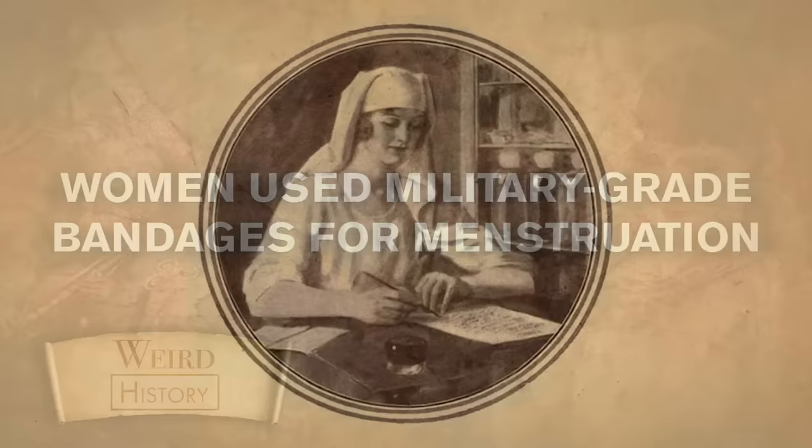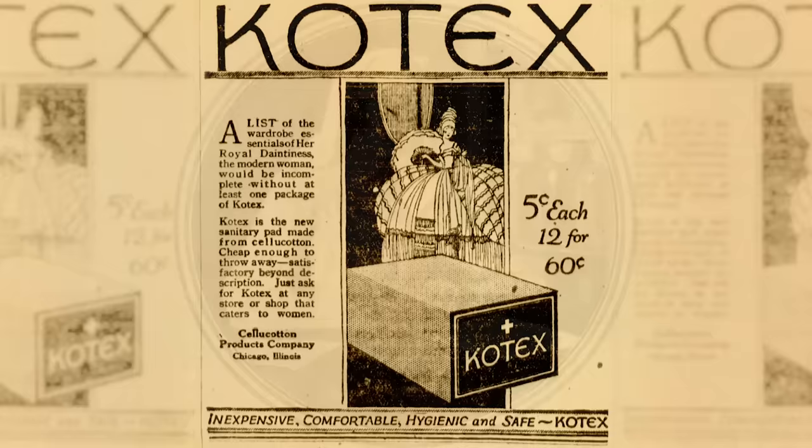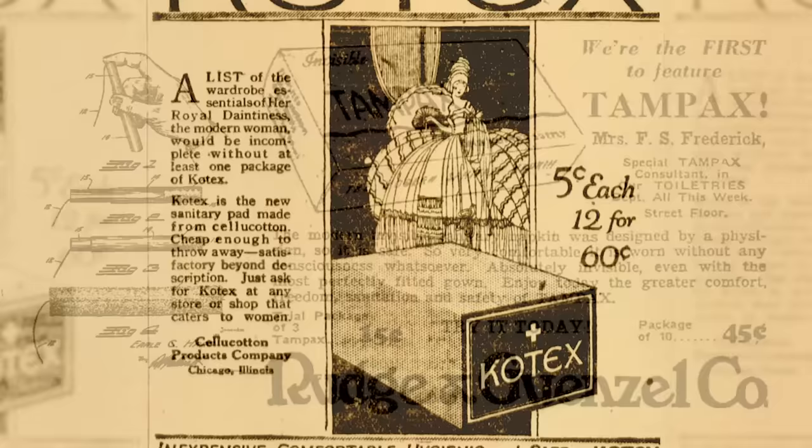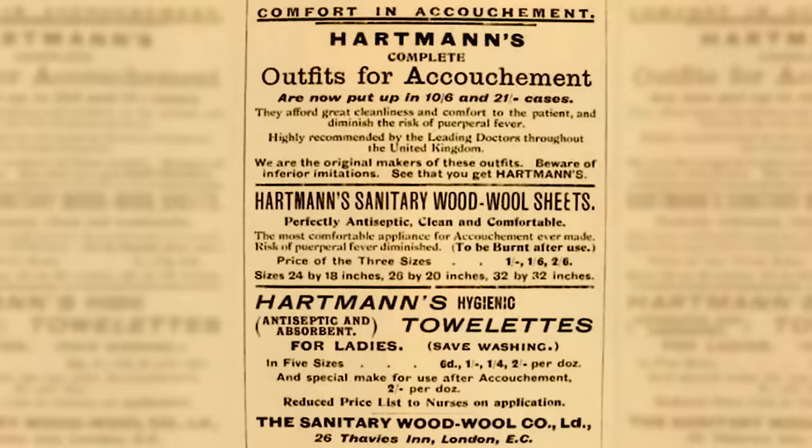Victorian hygiene obviously had a lot of shortcomings, but it was also one of the first times in history that mainstream society took the time to address the concerns of feminine hygiene. Both the disposable pad and the earliest versions of the tampon were invented in the late 19th century. These new technologies took some time to become normal and widespread, and in the interim, women got creative. It was discovered that the wood pulp base used to make bandages for soldiers at war was also used for menstruation care.